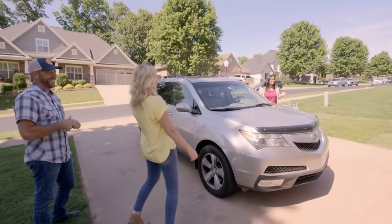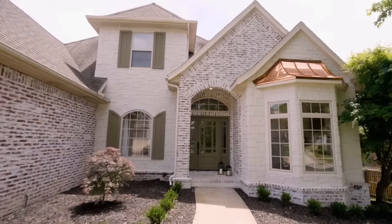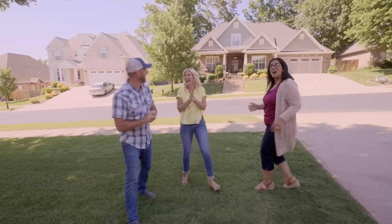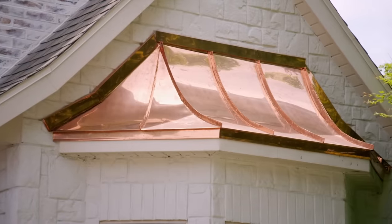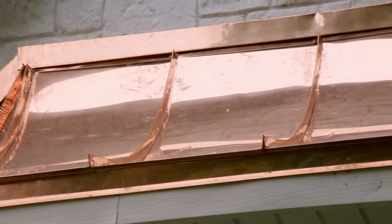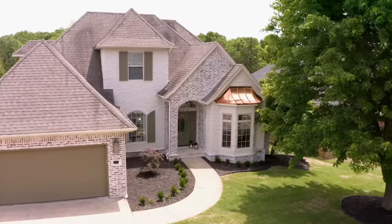Whose house is this? Oh my gosh. Wow. It's beautiful. My gosh. I am into that copper. Isn't that fun? Isn't that cool? It's gorgeous. And the landscaping is so much cleaner and beautiful — it's amazing.